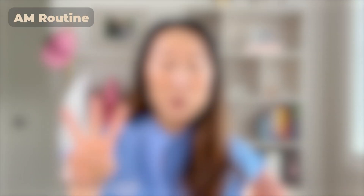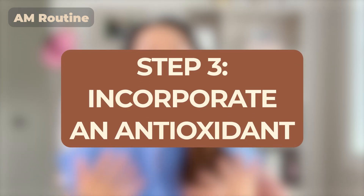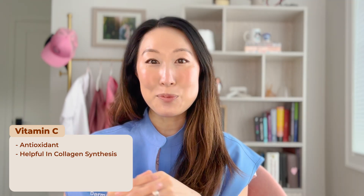Step three that I like for the mornings is to incorporate an antioxidant like vitamin C. I'm a huge fan of vitamin C — please check out my vitamin C video where I go over everything you need to know. In a nutshell, vitamin C is a very potent antioxidant that helps neutralize free radical damage from the sun. It's also an important cofactor in collagen production, and it acts as a brightener to help fade dark spots.